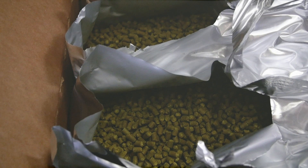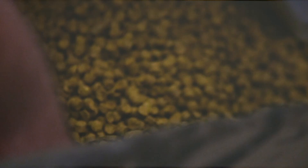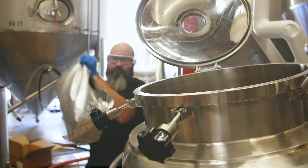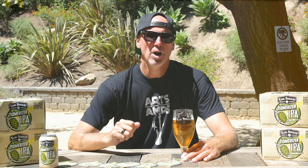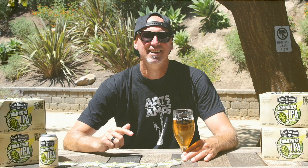It's a single hop IPA that uses mosaic hops. We love mosaic hops because they feature a lot of flavors like passion fruit, citrus zest, and grapefruit. We also added just a touch of wheat on the malt side to round out the flavor.